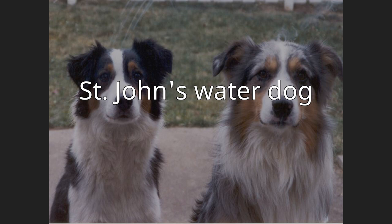During the 19th and early 20th centuries, Saint John's Water Dogs were exported from Newfoundland to England. These dogs were crossbred with other dogs to create the retrievers. It was the ancestor of the modern retrievers, including the flat-coated retriever, curly-coated retriever, the Chesapeake Bay Retriever, the Golden Retriever, and the Labrador Retriever.